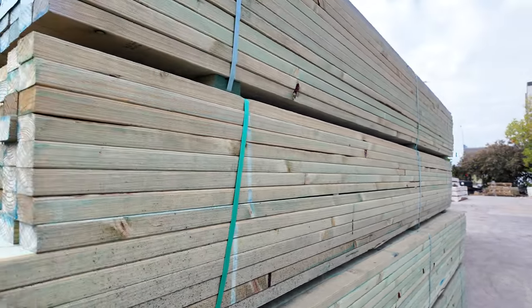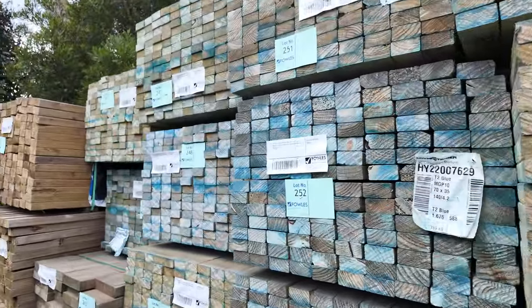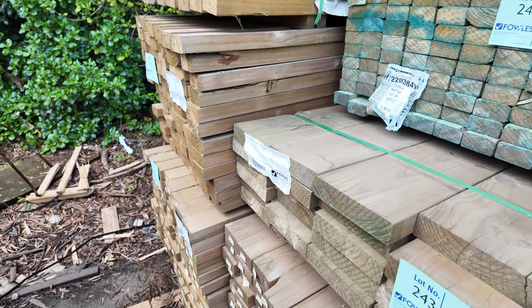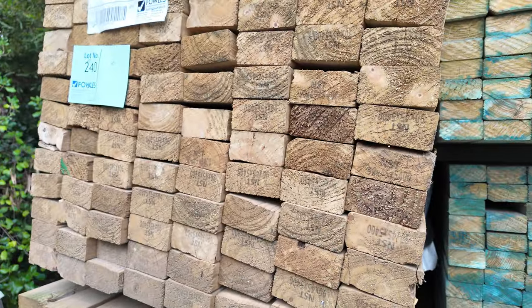In behind here we've got a bit of some old treated pine which will, I'd say, go at pretty much the right sort of prices. Lot 240 through to lot 244 there. Yeah, old stuff so I'm sure that'll go nice and cheap.